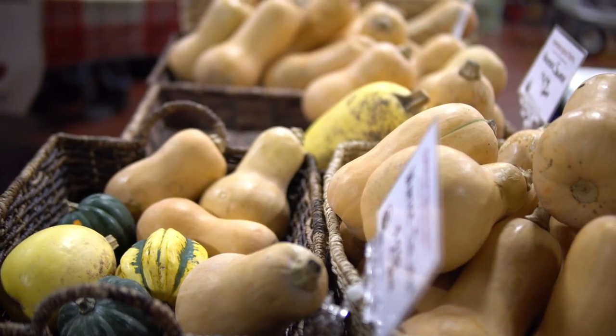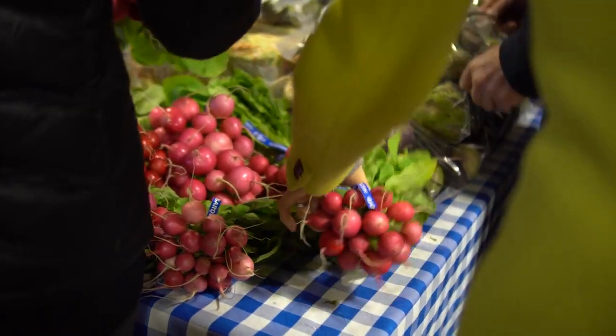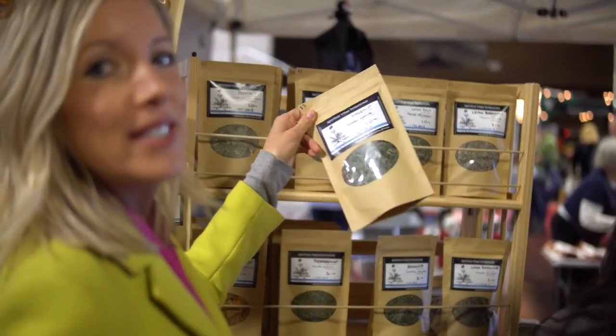Butternut squash is one of my winter favorites. The best way I know how to make it is to rinse it, throw it in your crock pot as is, put it on low for about four to six hours, and it's cooked — super easy to eat and so sweet and good. You can chop them up and throw them on your pretty rainbow salad with peppermint tea.